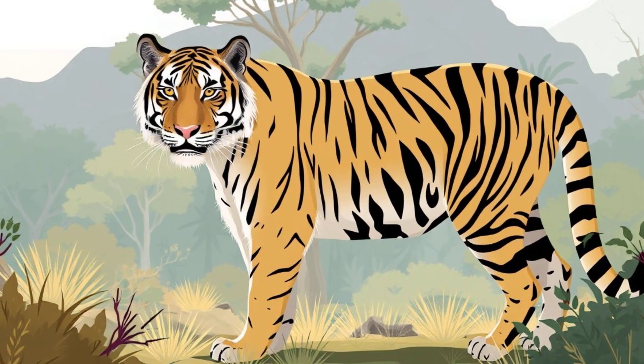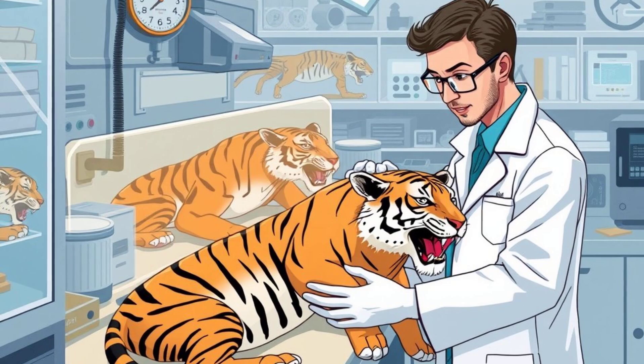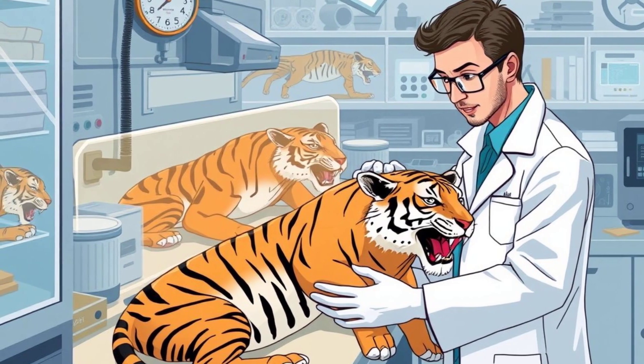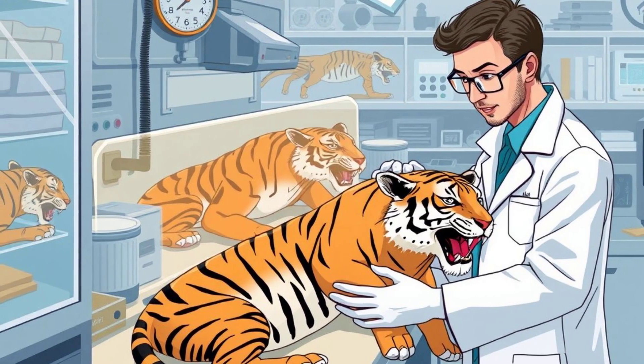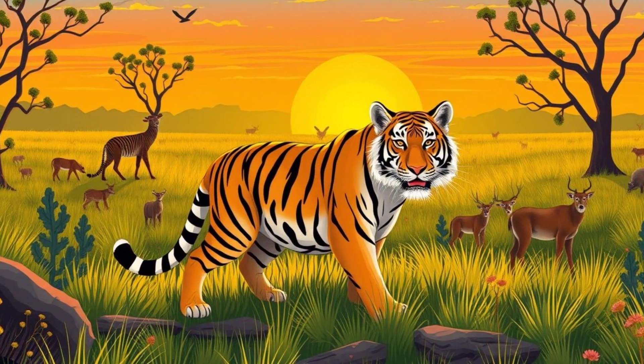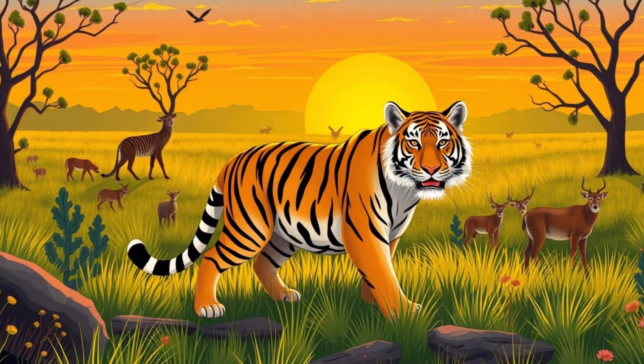And then there's the Tasmanian tiger, a striped carnivore that went extinct in the 1930s. Efforts are underway to extract DNA from preserved specimens and use gene editing to bring it back. But could it successfully be reintroduced into the wild? That's a whole different challenge.